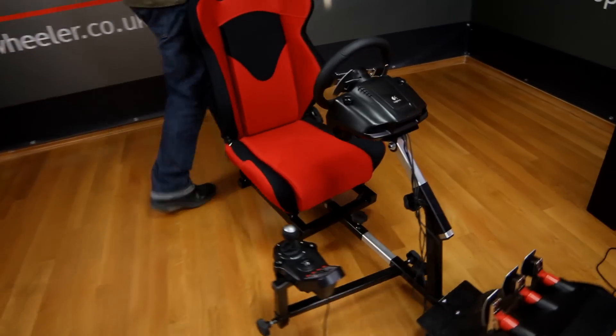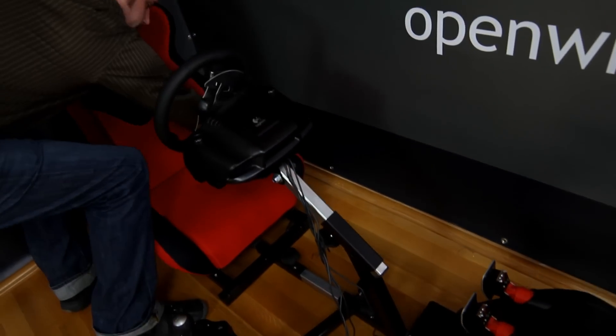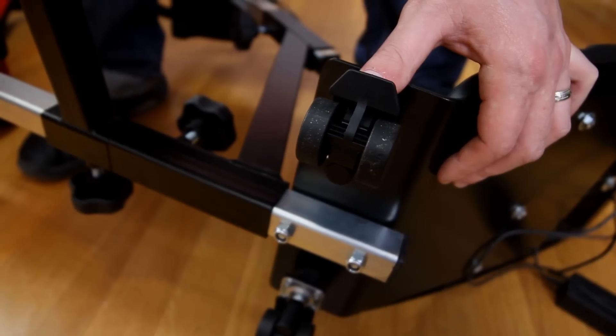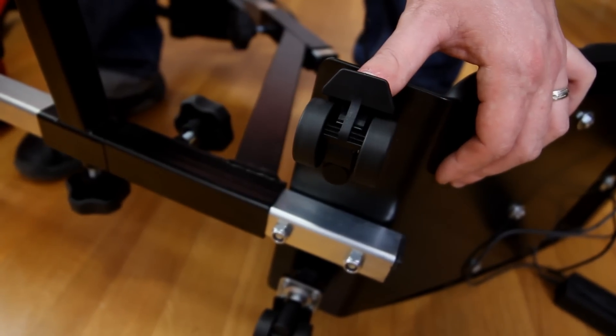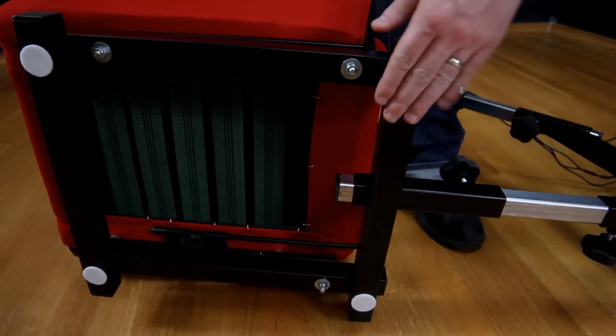Open Wheeler is super mobile and compact. It weighs about 50 pounds and since you can fold the seat, it can be stored much easier than other fixed seat designs. It has two small wheels in the front so moving it for storage will be easy. The hard floor protectors will greatly reduce the chance of damage to both hardwood floors and vinyl flooring.